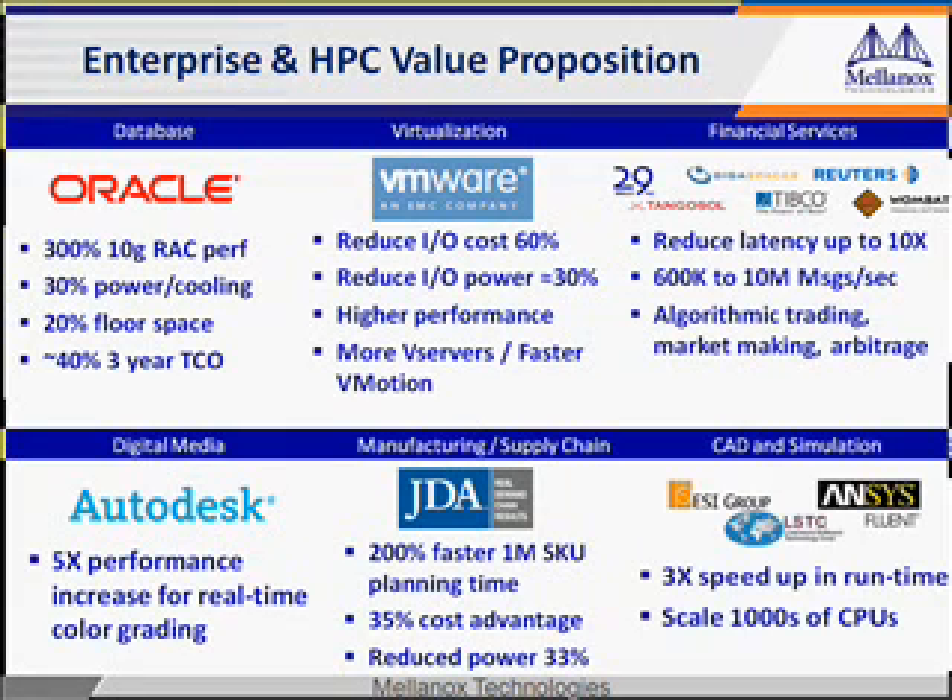With its high bandwidth and low latency, operators gain immediate benefit. The performance gains noted on this slide are based on actual measured data. Notice the cost benefits. Not only do you gain powerful features, but you'll be very happy with the positive impact on your CapEx and OpEx expenditures. This is really a no-brainer. We can work with you at Mellanox to understand more about network virtualization to see if you can gain similar benefits.